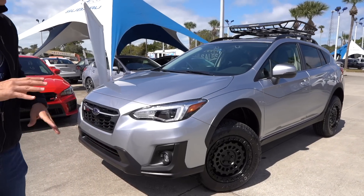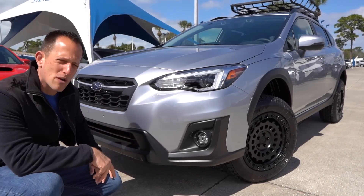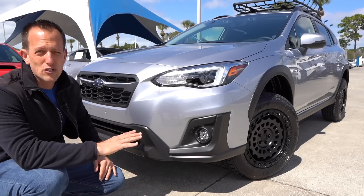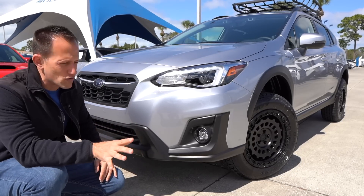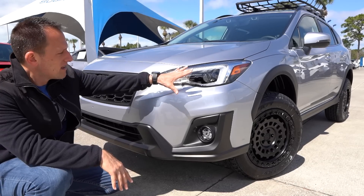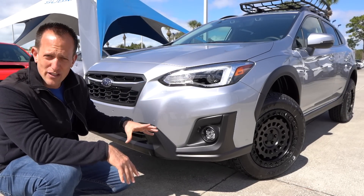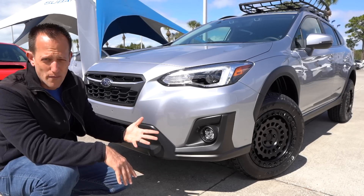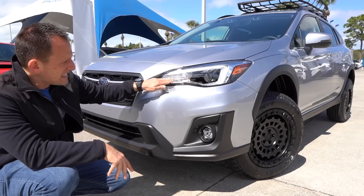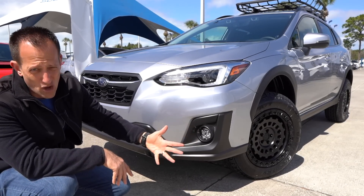Getting into this car, the Crosstrek has been around since 2013. It used to be called the Crosstrek XV — around the world it was just known as the XV — but now they've dropped the XV and it's just called Crosstrek. With the redesign that took place a few years ago, it's sitting on the global platform. That global architecture gives you a nice ride and a safer vehicle. You have LED headlights, LED daytime running lamps, and LED fog lamps — all part of the limited trim.